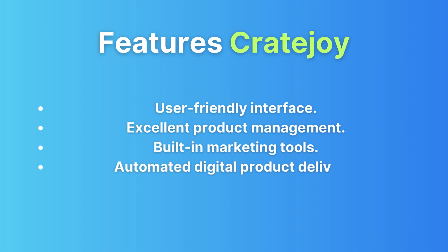Subscription marketplace: one of CreateJoy's standout features is its own marketplace, where you can list your subscription box, potentially exposing your brand to a broader audience. Customizable website: like Subbly, CreateJoy provides a website builder with various templates to choose from, making it easier to create an eye-catching site.